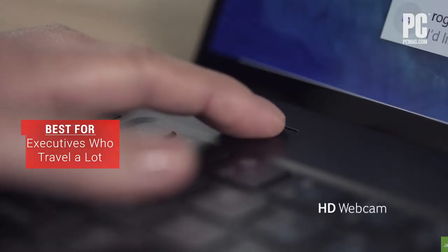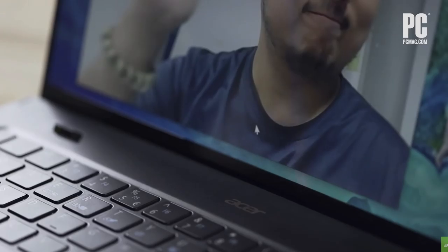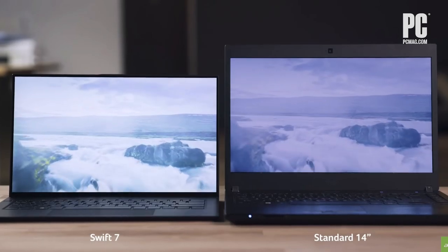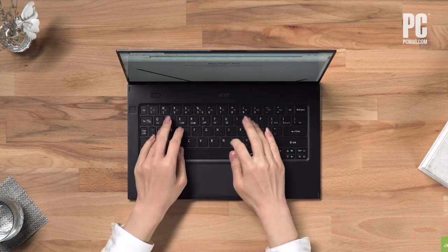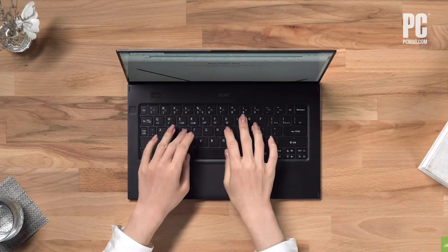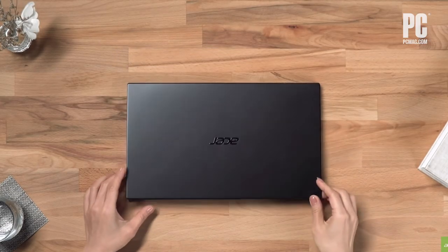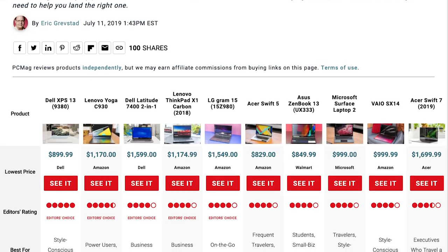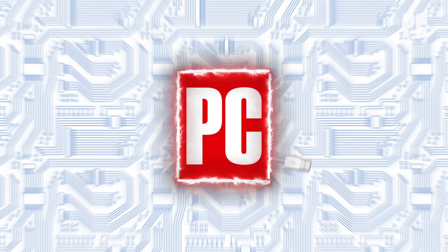The webcam on the keyboard deck looks up at you at an unflattering angle. It's no speed demon, but some elite travelers might be tempted by the body. It's the slimmest and lightest 14-inch ultra-portable we've seen so far. To find out more about our lightest laptop picks, check out the full roundup at PCMag.com.